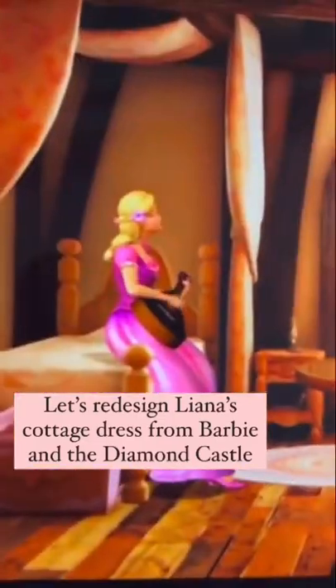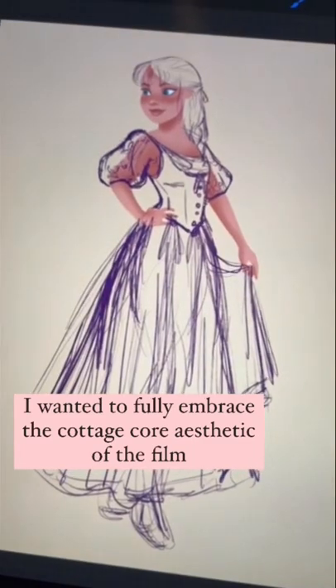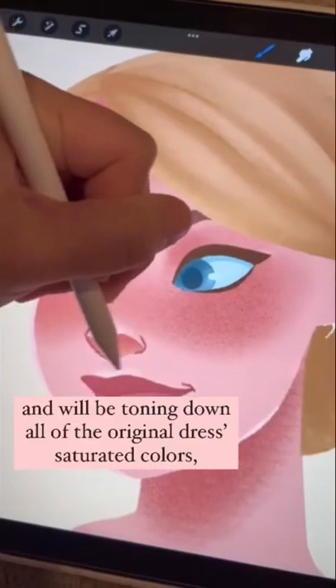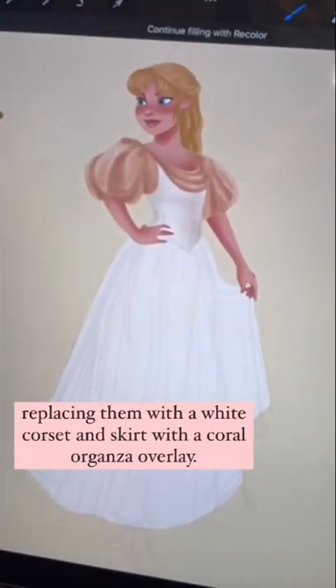Let's redesign Liana's cottage dress from Barbie in the Diamond Castle. I wanted to fully embrace the cottagecore aesthetic of the film and will be toning down all of the original dress's saturated colors, replacing them with a white corset and skirt with a coral organza overlay.